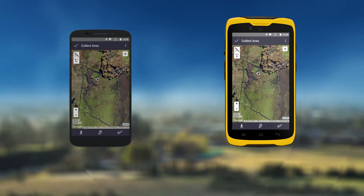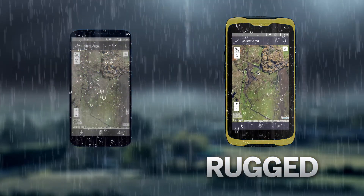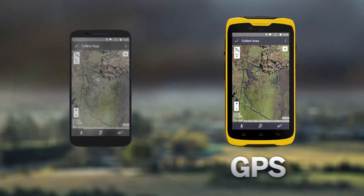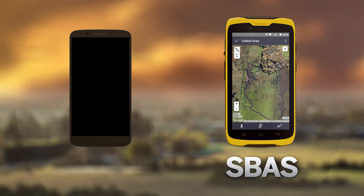Compared to a traditional consumer-grade smartphone, the TDC100 is not only more durable, it's more accurate. It supports GPS, GLONASS, and BeiDou constellations, as well as SBAS augmentation, even without Wi-Fi or cellular connectivity.